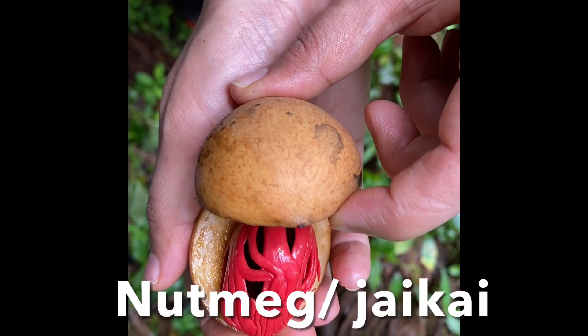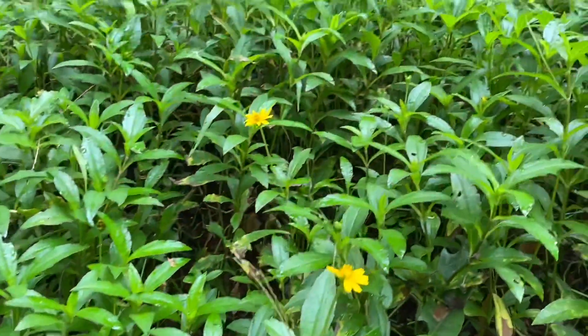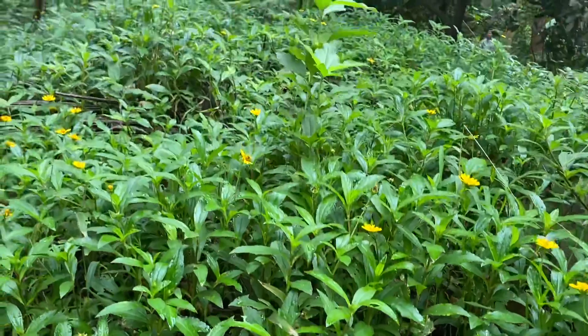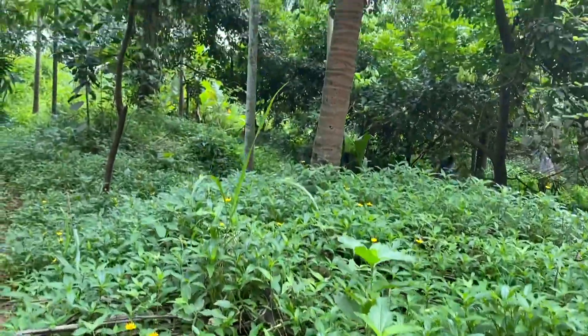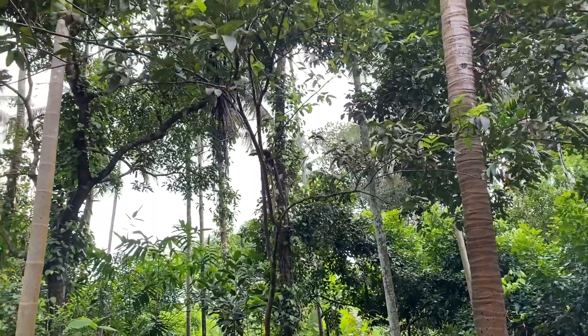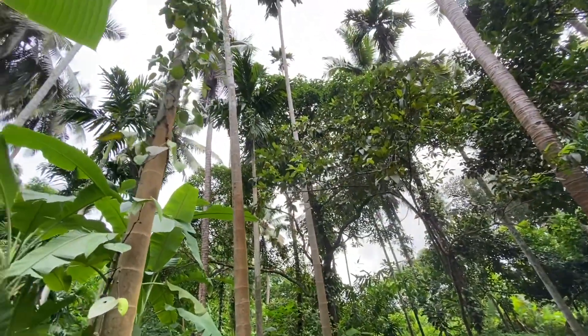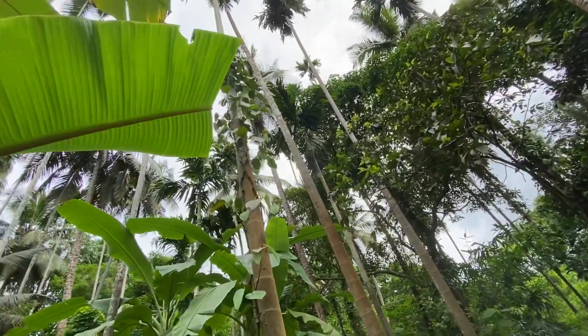Today's video is all about the nutmeg, or the jai kai as it's known in Kannada. It is an exotic spice native to Indonesia, grows in tropical and humid climates. It is antibacterial and also a very powerful antioxidant. It is used in various dishes in very small quantities.